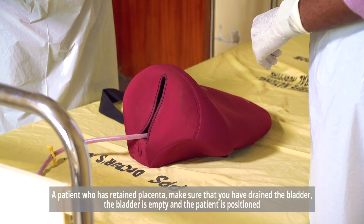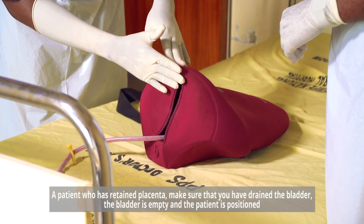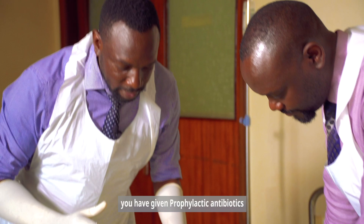For a patient who has retained placenta, make sure that you have drained the bladder. The bladder should be empty and the patient positioned. You should have given prophylactic antibiotics.